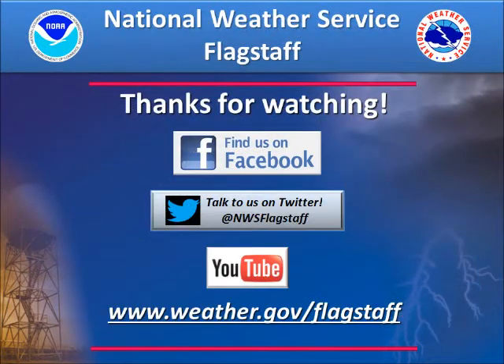Stay tuned for the final segment involving heat stress tomorrow, and be sure to follow us on Facebook, Twitter, or YouTube. Thanks for watching!